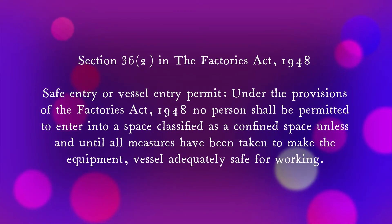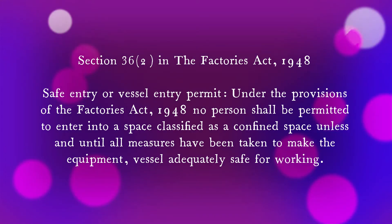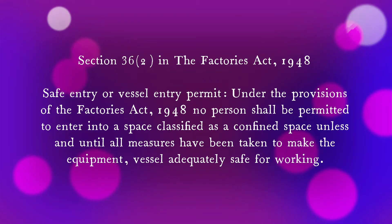Let's discuss confined space permits. Under Section 36 of the Factories Act 1948, regarding safe entry or vessel entry permits, no person shall be permitted to enter into a space classified as a confined space unless and until all measures have been taken to make the equipment or vessel adequately safe for working.